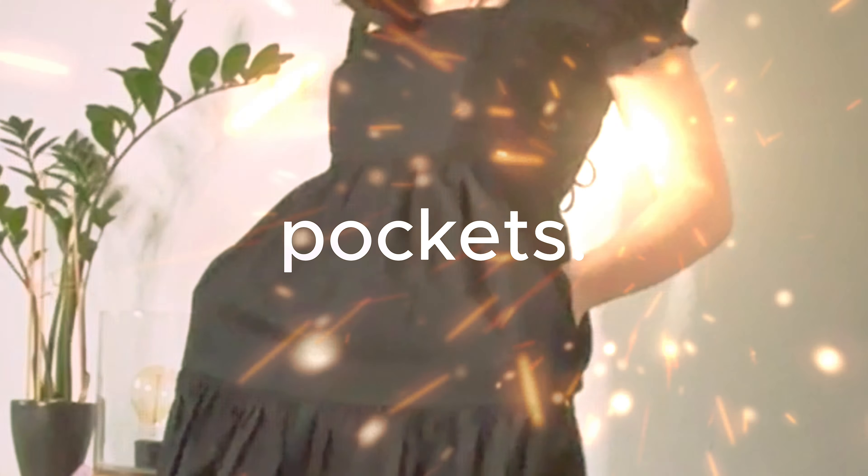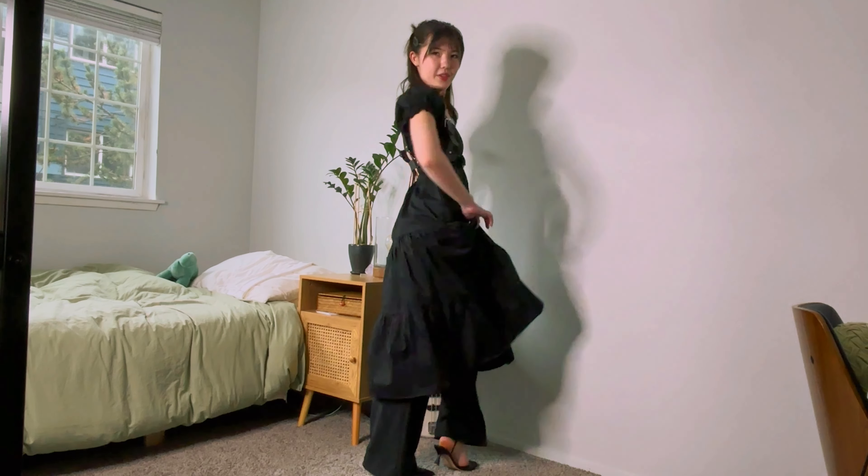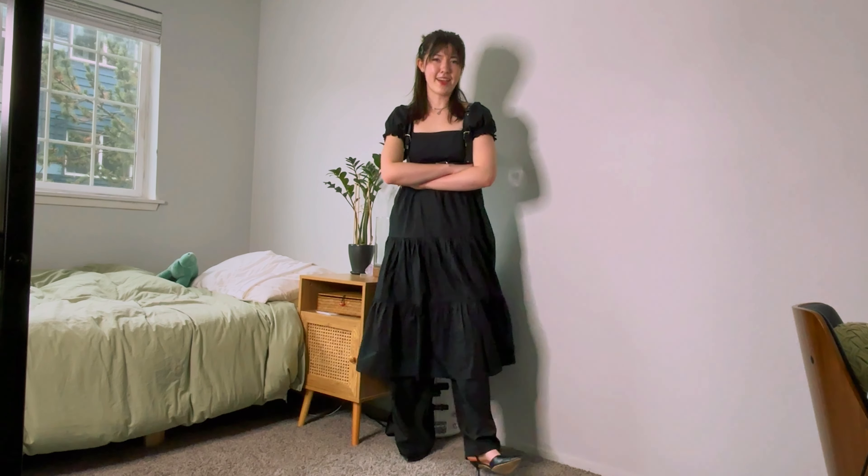I remember that puff-sleeve fairy dress era that we had. Well, I still have mine — I got her at Ross for like 20 bucks. And get this: she has pockets! To accessorize, I just wore this BDSM-looking harness, but I think this would look super cool with a corset or one of those pirate belts that has all those loops to hang your sword or potion bottles. I feel super cool and badass-ish.